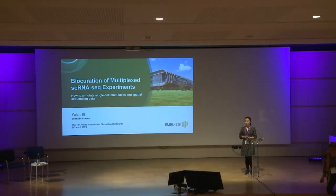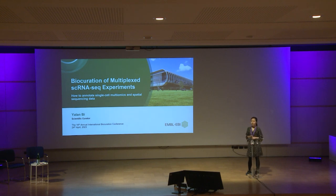Good afternoon, everyone. I'm Yalan, a scientific curator from the gene expression team at EMBL-EBI. It's my great pleasure to have this opportunity to share our work, and I will give a brief talk about biocuration of multiplexed single-cell RNA-seq experiments to show how we annotate single-cell multi-omics and spatial sequencing data.